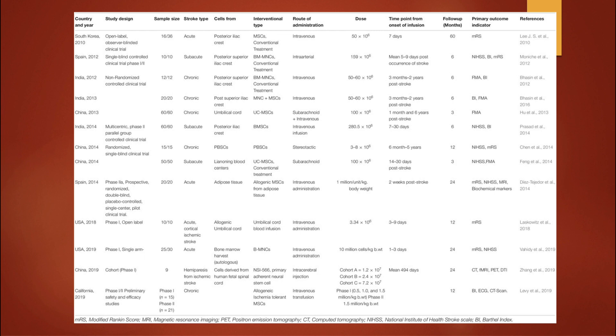You can see down lower there's 10 million cells per kilogram. So it's all over the board — there's no definitive dosing protocol. But the outcomes in most of these studies were fantastic.